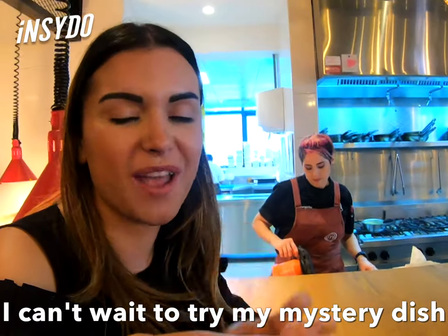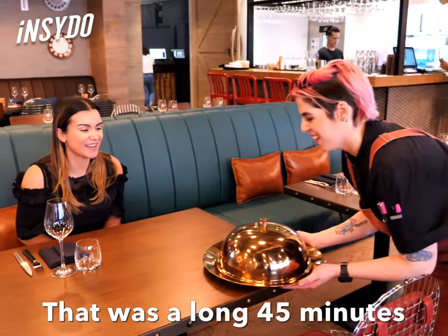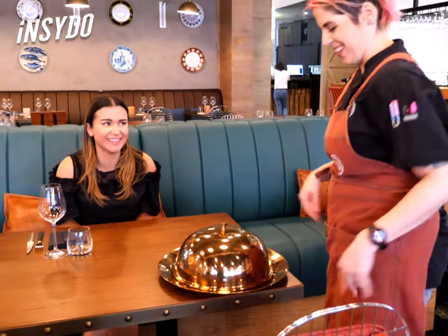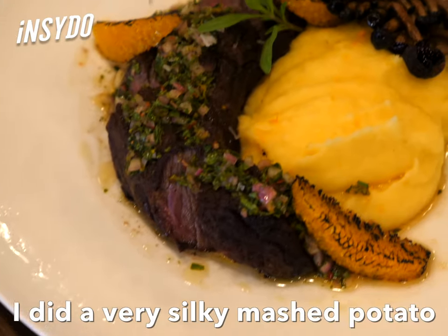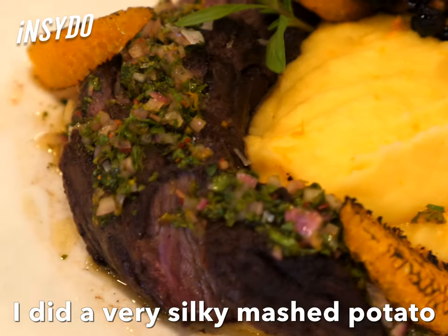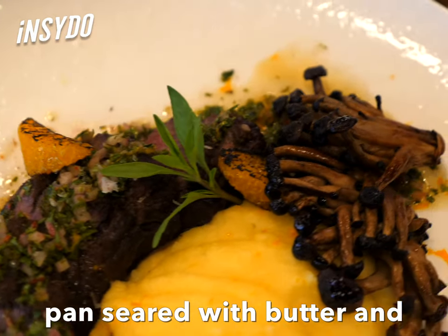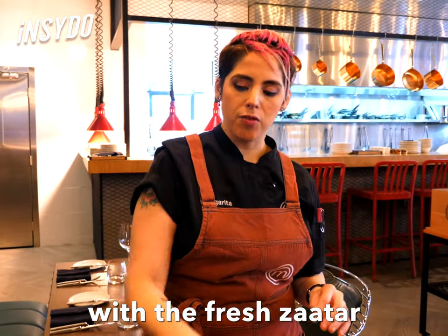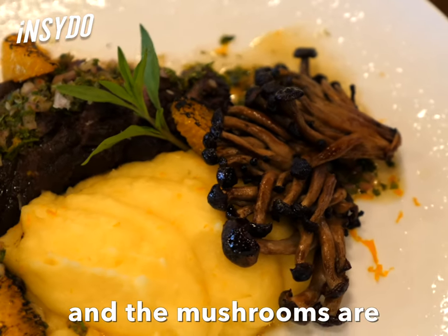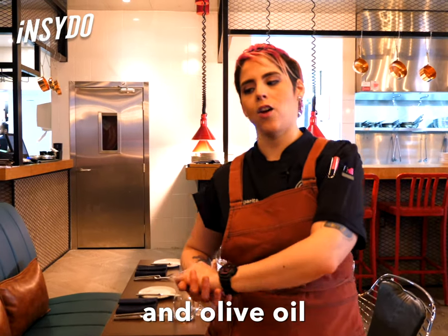I can't wait to try my mystery dish. Final dish! That was a long 45 minutes when you're hungry. The big reveal. Wow. I did a very silky mashed potato infused with orange juice. Hangar steak is just cooked, pan-seared with butter and rosemary. I did a chimichurri with the fresh za'atar. And the mushrooms are just roasted in the oven with soy sauce and olive oil.